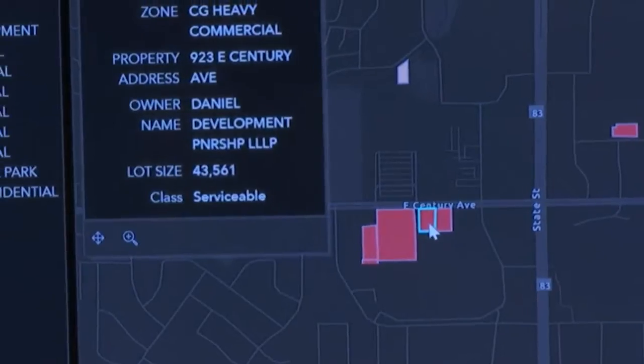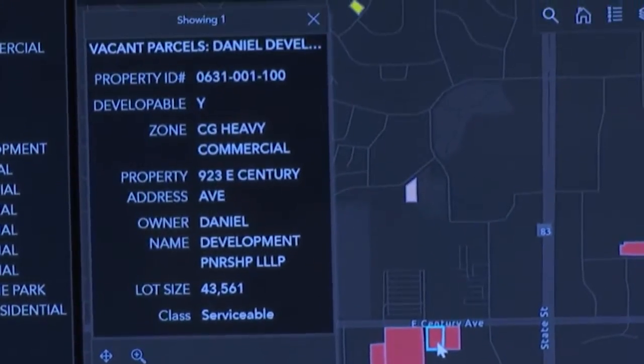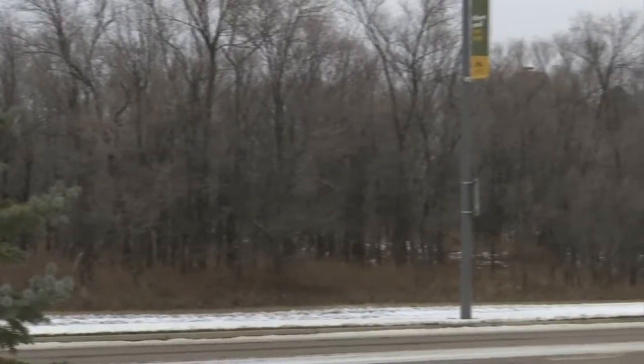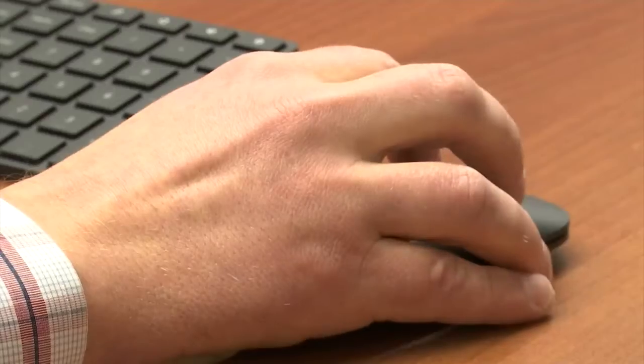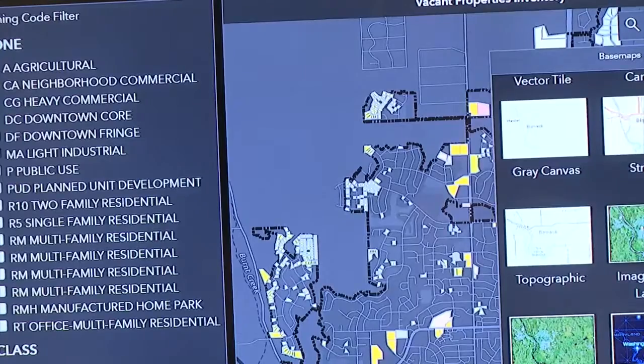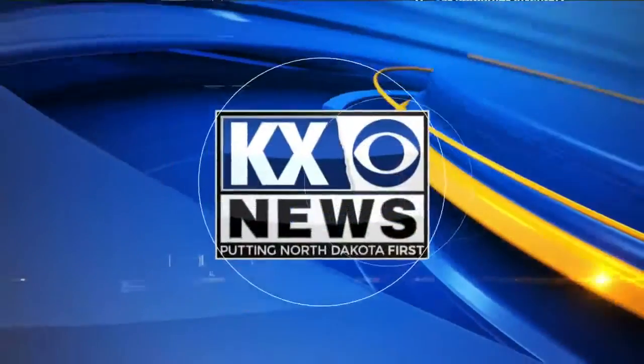The site even provides the names and phone numbers of the landowners. So if you're a developer looking to build, or even just looking for the perfect plot for a new family home, it's all right at your fingertips. And because the city already keeps track of all this information, it costs virtually nothing to develop. It allows people to find those opportunities that they may not otherwise notice in the city for development.